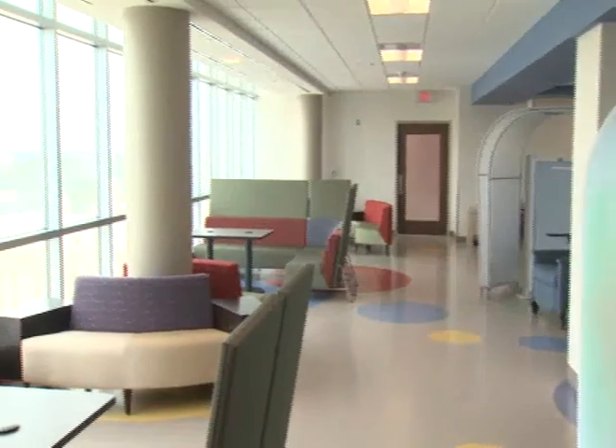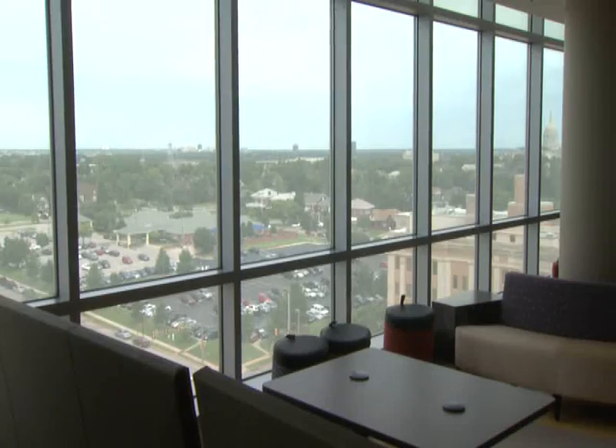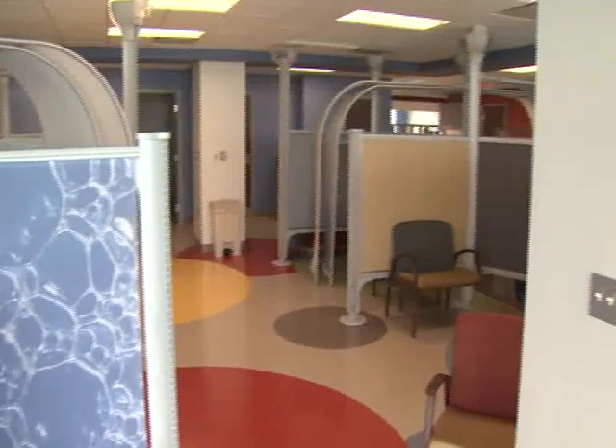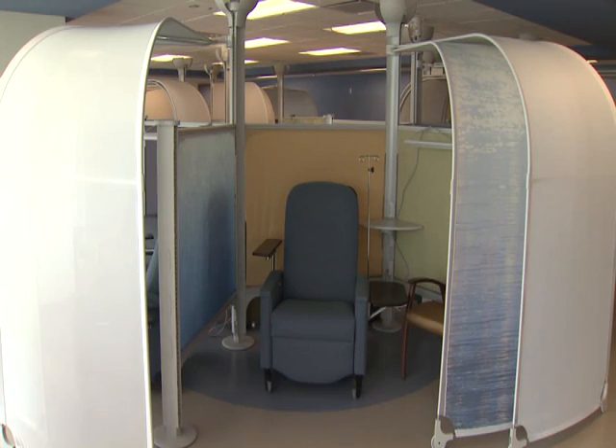The 14-story tower is the tallest building constructed in Oklahoma City in more than 25 years. The colorful decor is designed to provide a warm, friendly environment for kids who are fighting life-threatening illnesses. These moveable privacy screens in the chemotherapy center are just one example.